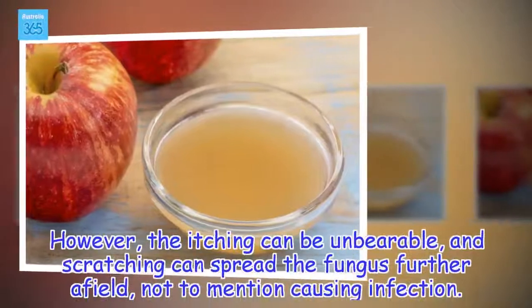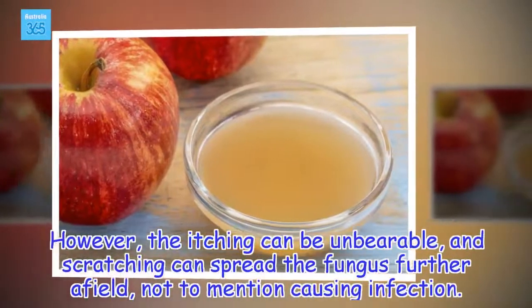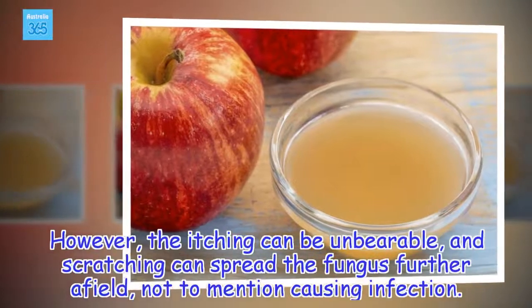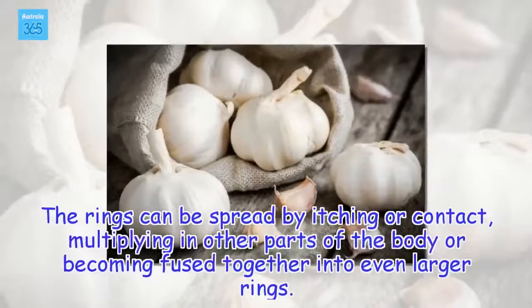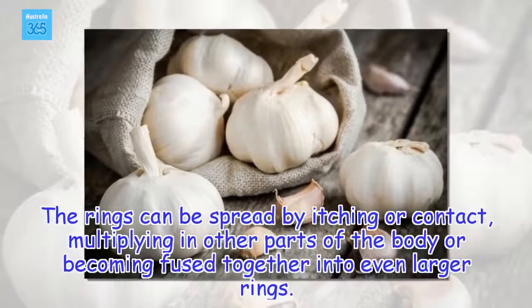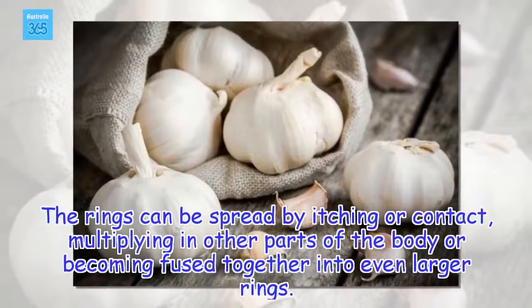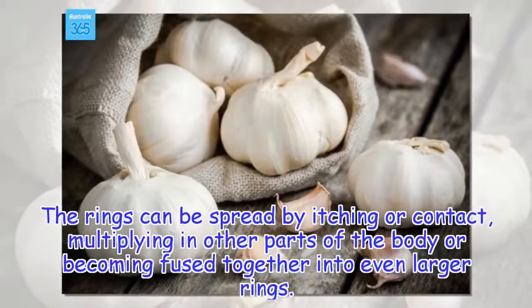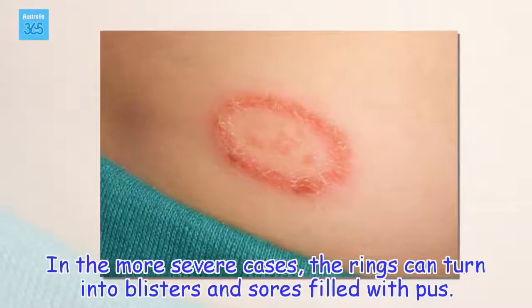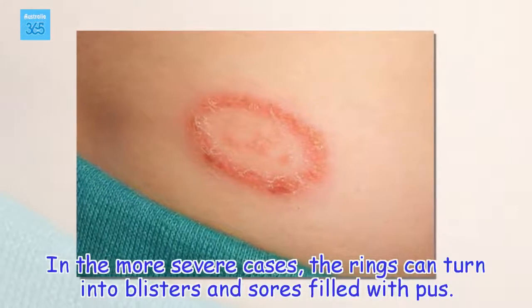However, the itching can be unbearable, and scratching can spread the fungus further afield, not to mention causing infection. The rings can spread by itching or contact, multiplying in other parts of the body or becoming fused together into even larger rings. In the more severe cases, the rings can turn into blisters and sores filled with pus.